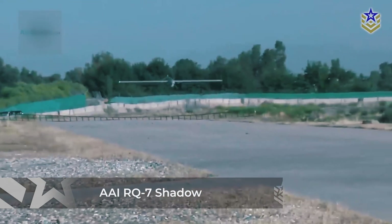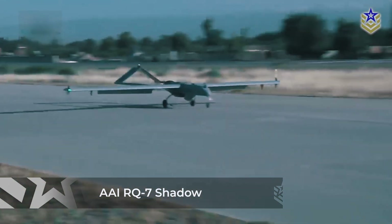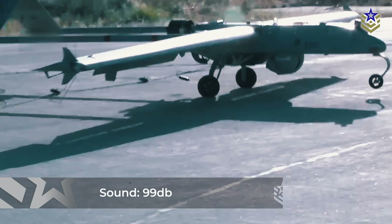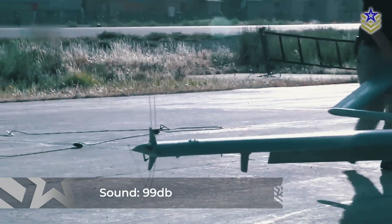American drones face similar issues. For instance, the RQ-7 Shadow, also a Group 3 drone like the XRQ-73, produces up to 99 decibels of sound. At its maximum altitude, this noise level is usually reduced to 13 decibels, but it is still detectable over long distances.